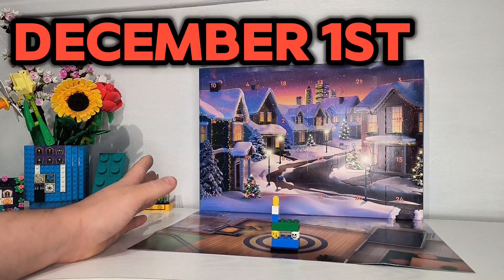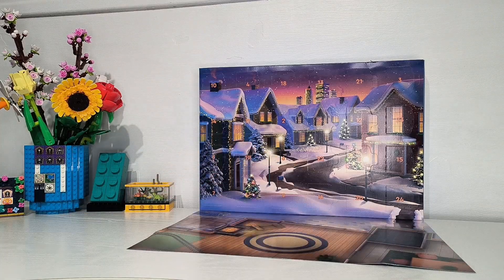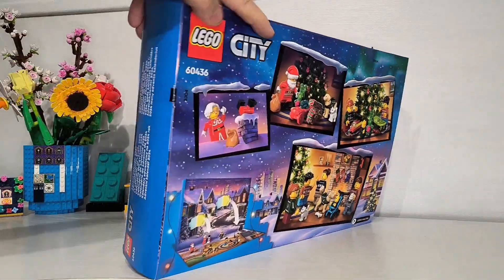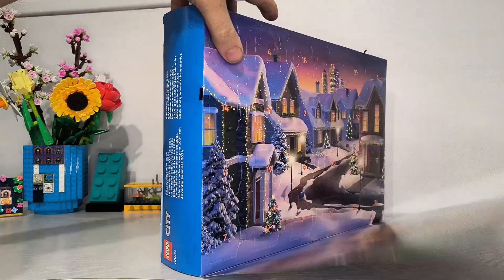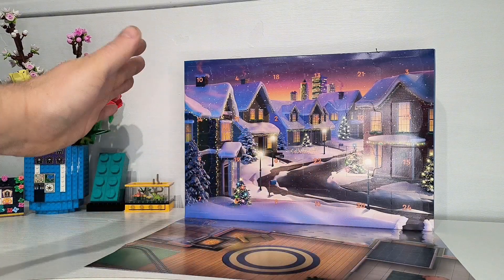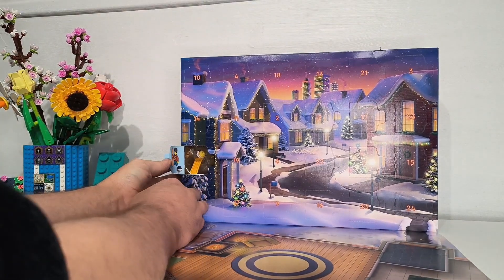Welcome back to the UK Brick Builder Channel. Today is December the 1st. As you can see, I've got my Lego City Advent Calendar opened up and ready to go with Day 1 of my daily video uploads. Let's see what Day 1 is.